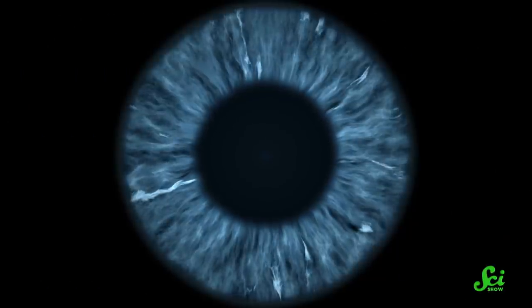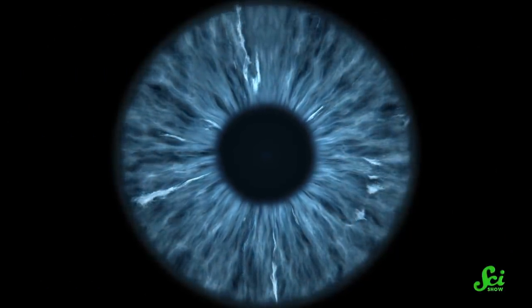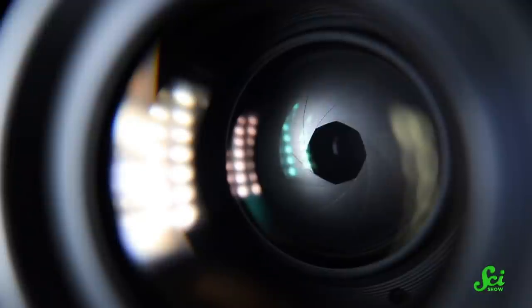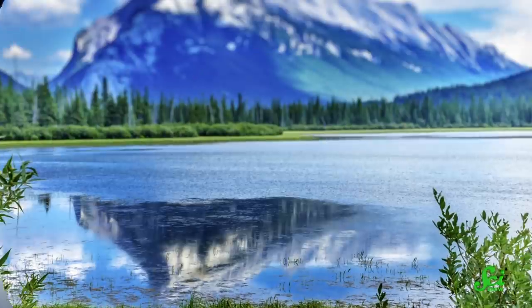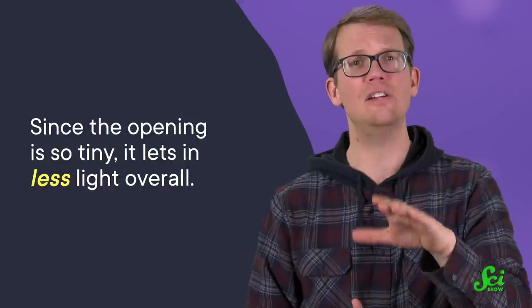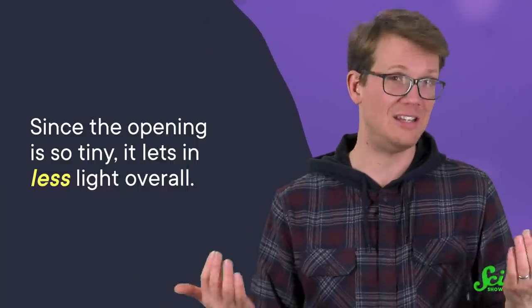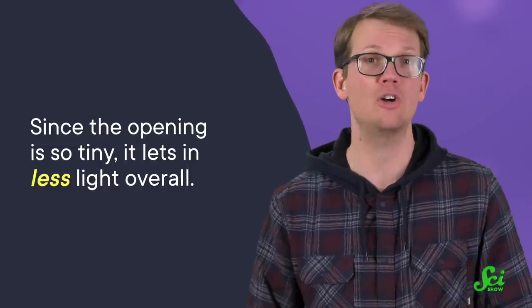Scientists have long known that medications that contract your pupils can temporarily improve vision. This happens because as the iris closes, it has the same effect as shrinking the aperture on a camera — things at a broader range of distances come into focus simultaneously. The downside is that since the opening is so tiny, it lets in less light overall, so it's harder to see or take a picture in the dark.